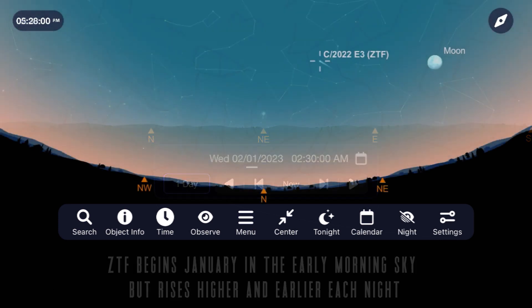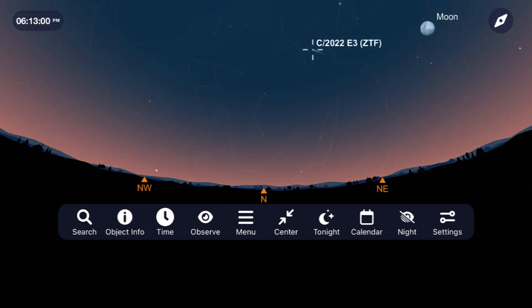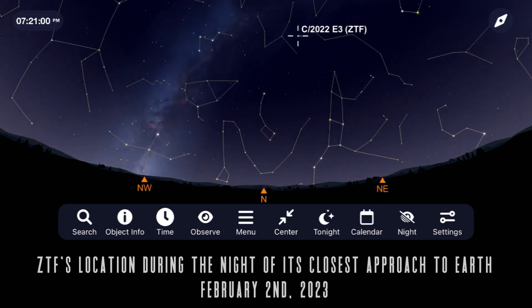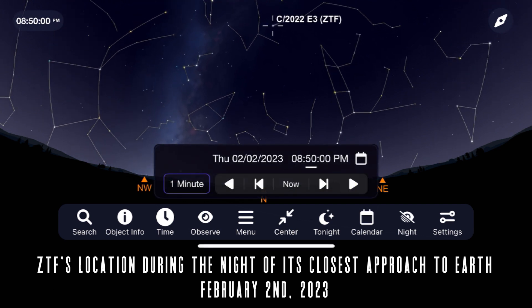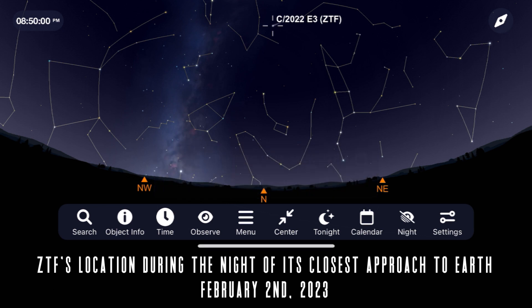While it begins January in the early morning sky, it moves quickly each night and will be near the constellation Camelopardalis for its close approach to Earth around February 2nd, giving us some nice views of it all night about an hour after sunset.